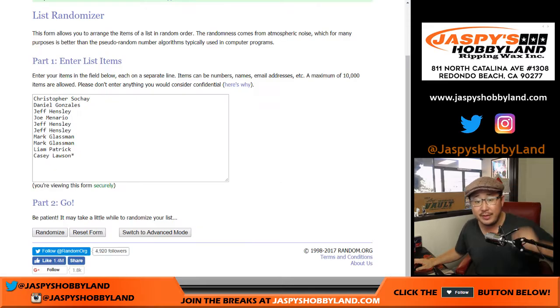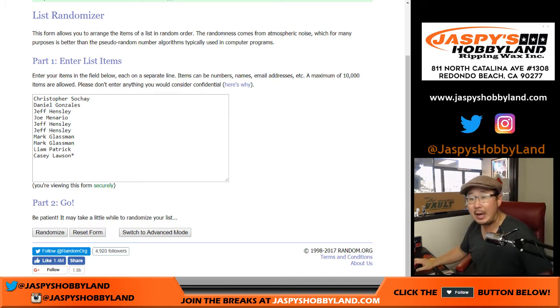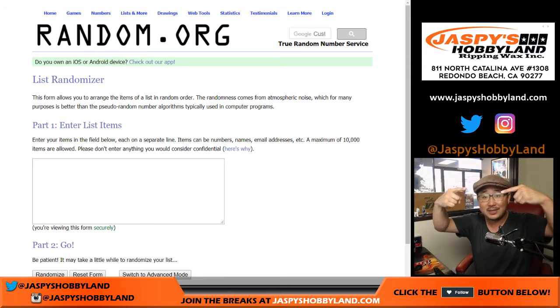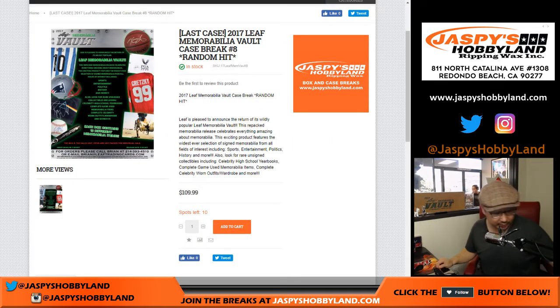Big thanks to these folks right here for getting into the action — really appreciate it. So what I'm going to do is run out to our front room of the store, pop the box open, and bring in all of the hits into this room to show you what's inside. I'll type in all the hits, then we'll randomize names and hits, put them all together and see what random hit you get. Thanks for joining us, let's do this.